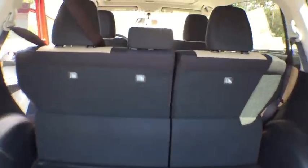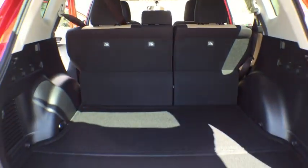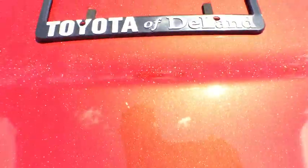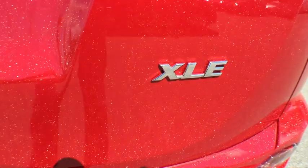Here are some of this vehicle's great options: stability control, keyless entry, anti-lock braking system, power lift gate, traction control, steering wheel audio control, backup camera, Bluetooth.